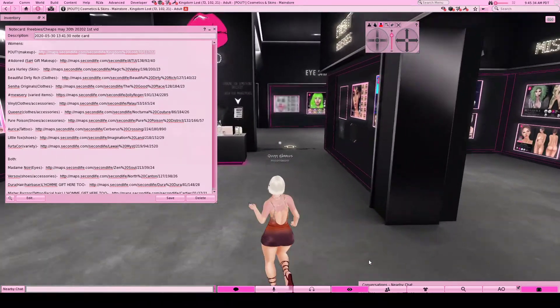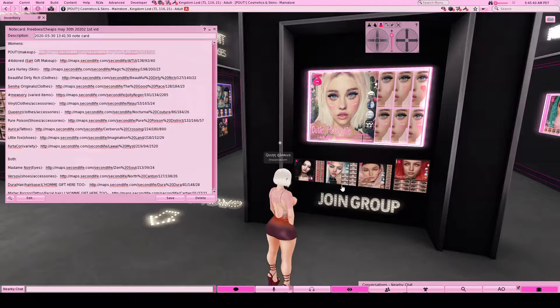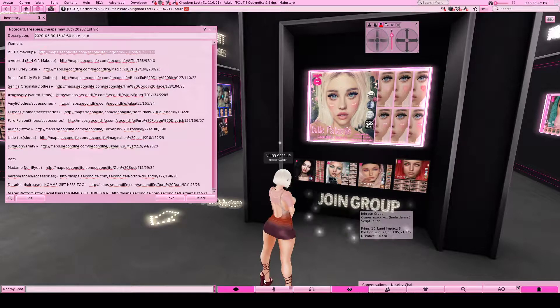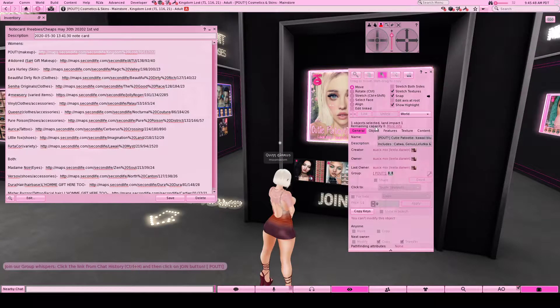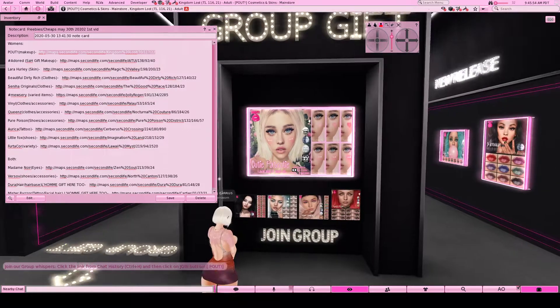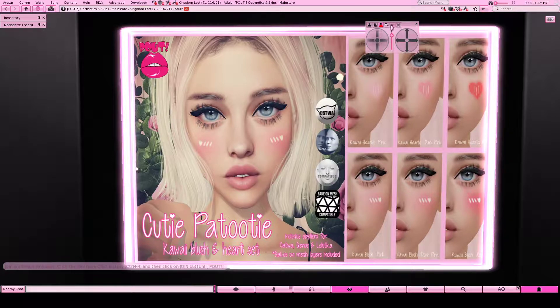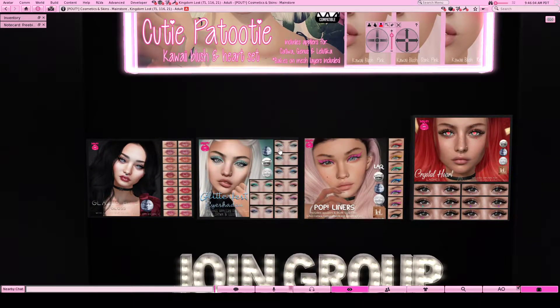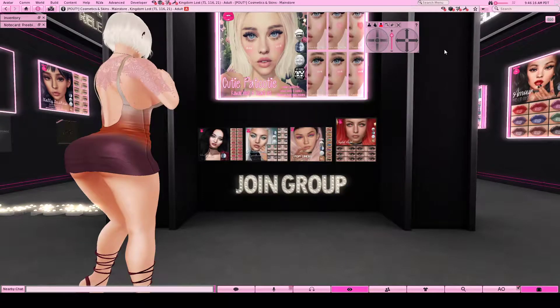Next you want to go over here behind the desk on this wall, and this is where you join the group. You can either hit this and it'll pop up in local chat, or you can right-click edit and then join via this way. And with that you get this really cute blush for all the head appliers, these lips, this eyeshadow, this eyeshadow, and these lashes. So you get quite a bit for zero linden. If you're having a hard time finding inexpensive makeup, Pout is your place to go.